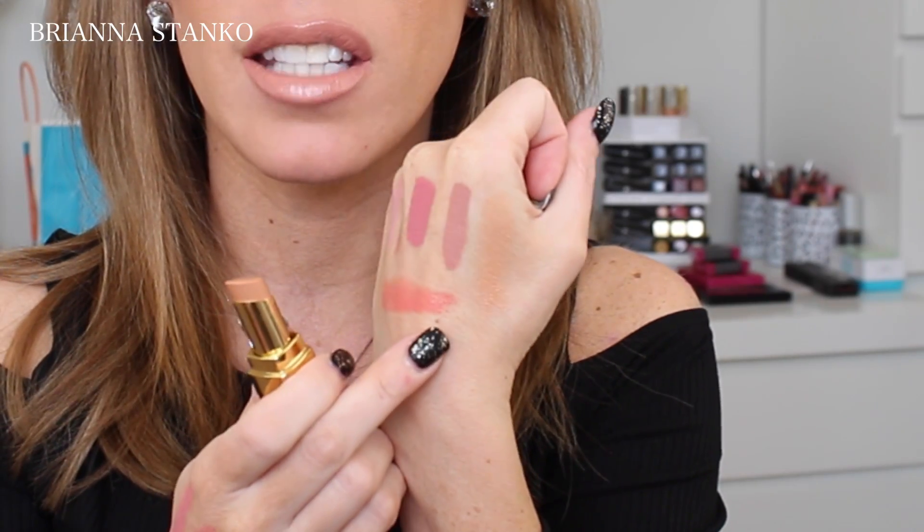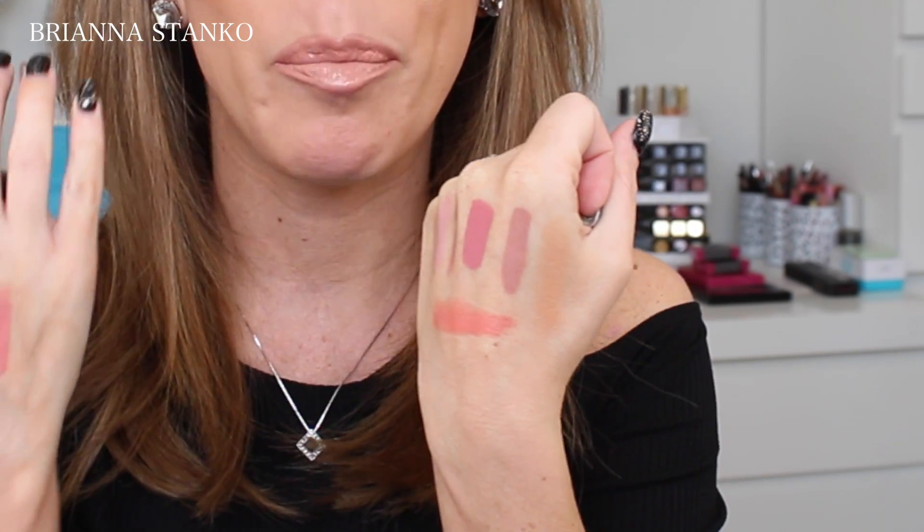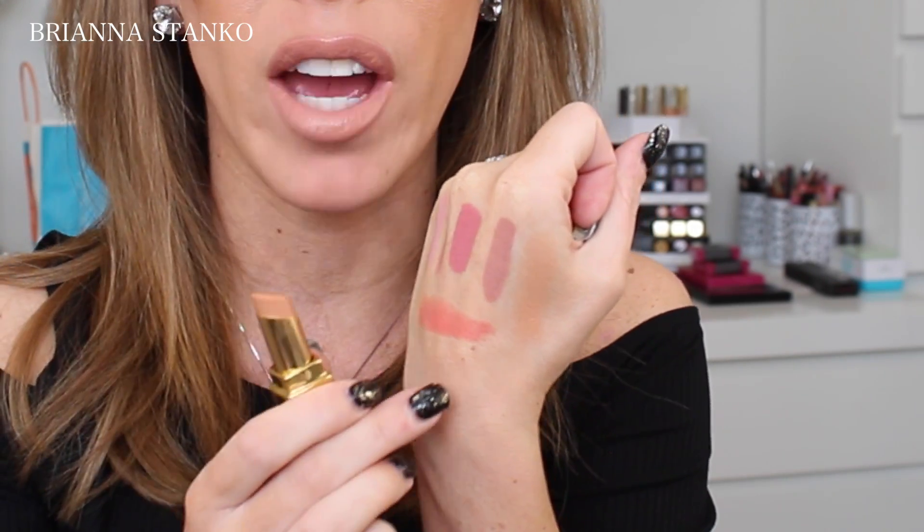You guys are probably getting sick of my lip products, so this is the last one. This is the Chanel Rouge Coco Shine in number 77, Janue. It looks like it would be absolutely nothing because it just looks like this — it would be nothing on your lips. But it's actually so pretty — it's like a peachy nude. If you're looking for that perfect nudie peach wash on your lips, this is perfect. What I've been doing is putting this on and then adding a little peach gloss on top for a little more peachiness. It is insanely beautiful — just the perfect everyday peachy nude to throw on your lips.